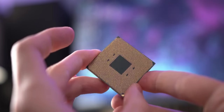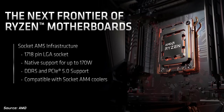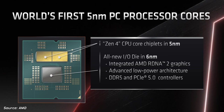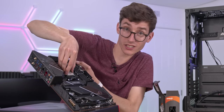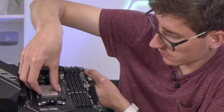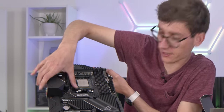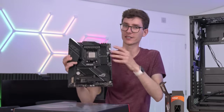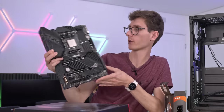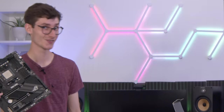Next-gen Ryzen CPUs are going to look very different — they're moving away from the pin grid array formation and going to LGA, similar to Intel. My money is definitely on Ryzen taking over and being the best performance choice, but don't forget Intel have had their chips out for a while and will come back to fight. There never is necessarily a best chip to buy — it all depends on price to performance at the time of checkout.